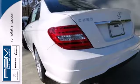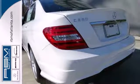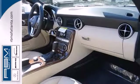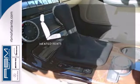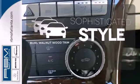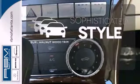Customize your drive with power-adjustable front seats, driver memory settings, climate control, a power moonroof, and garage door transmitter. The heated seats keep you comfortable no matter how cold it is. The interior design is augmented with burl walnut wood trim.